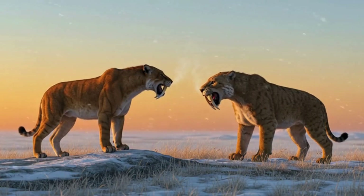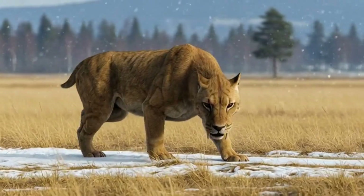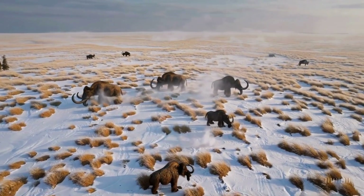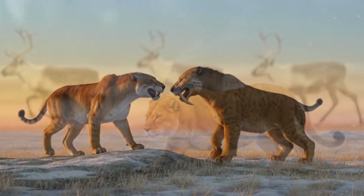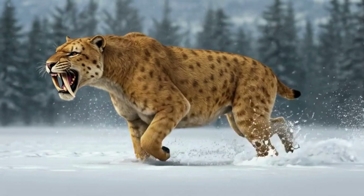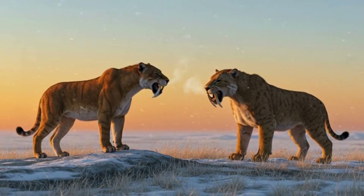Both vanished as the ice age ended. The American lion disappeared around 11,000 years ago, Smilodon soon after. Climate change, habitat loss and the extinction of their prey sealed their fate. Yet they remain symbols of ice age power — one built for speed and stamina, the other for brute strength and precision. The strongest isn't the one that kills, but the one that endures.